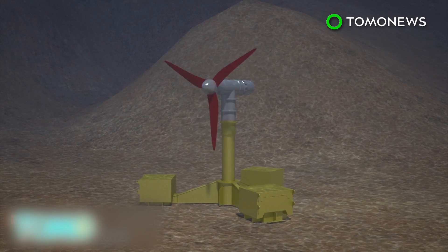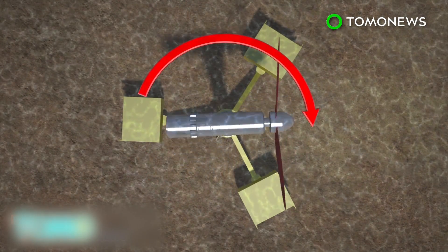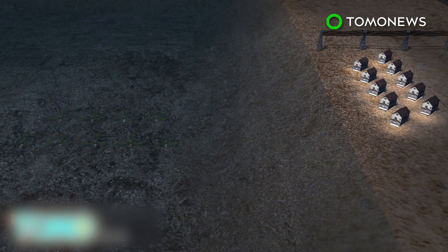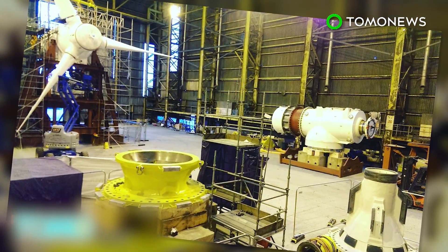The turbines have a 360-degree yaw capacity, meaning they can rotate and operate as the wind changes direction. Developer Atlantis Resources hopes to install 269 turbines in the area, a move that can provide energy for 175,000 homes. According to the Scottish government, the country holds one quarter of Europe's offshore wind resources.